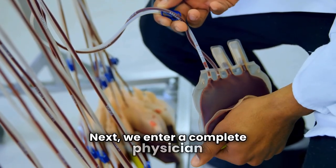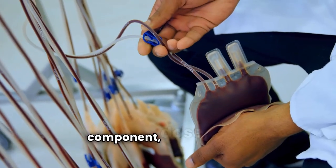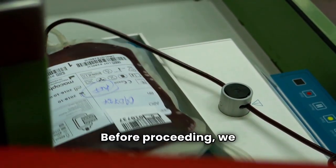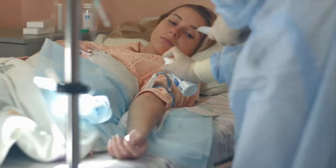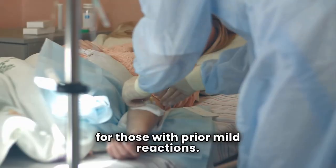Next, we enter a complete physician or advanced practice order, detailing the component, dose, and any special requirements. Before proceeding, we must obtain and document informed consent, explaining the purpose and potential reactions. Pre-medication is not routine — it's reserved for those with prior mild reactions.